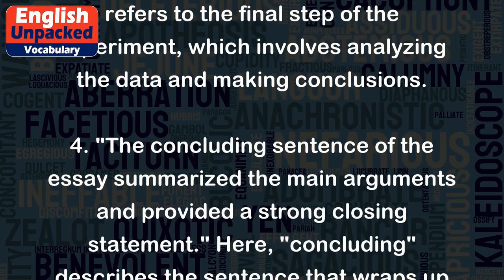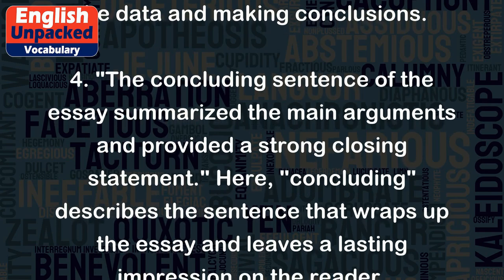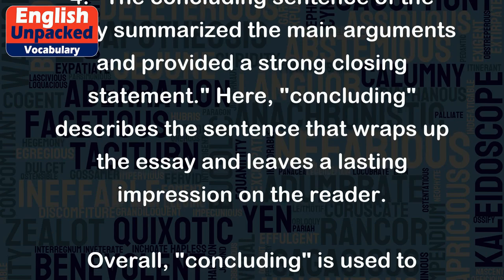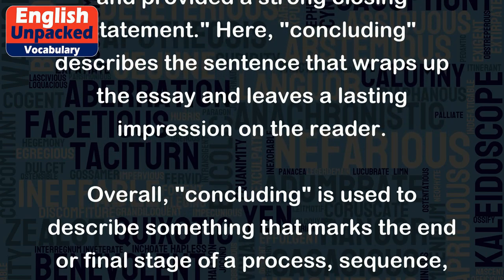Four: The concluding sentence of the essay summarized the main arguments and provided a strong closing statement. Here, concluding describes the sentence that wraps up the essay and leaves a lasting impression on the reader.